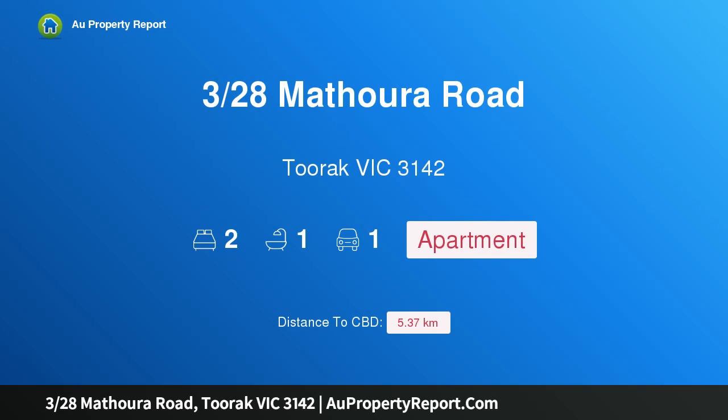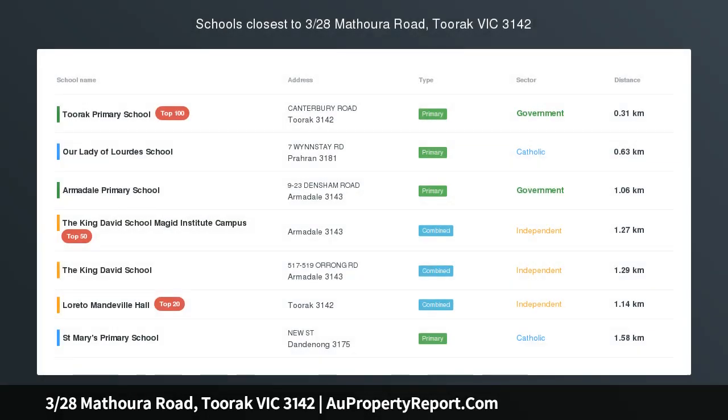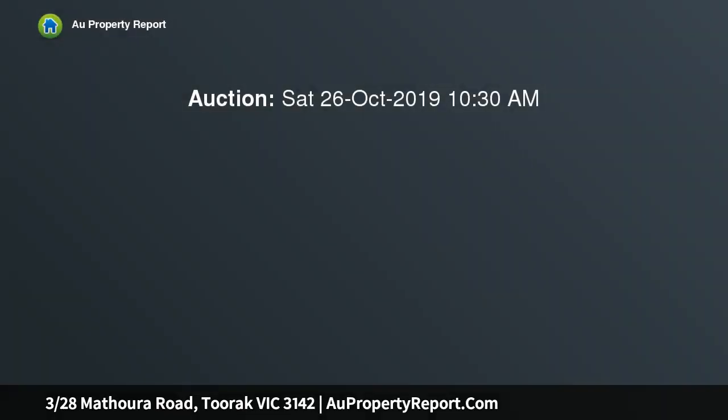Hi, I am glad to introduce property 328 Smithara Road, Toorak, Victoria 3142. Rare boutique living in a prime locale with so many highlights, including a sunny north-facing position within an impeccable boutique block of just four apartments.